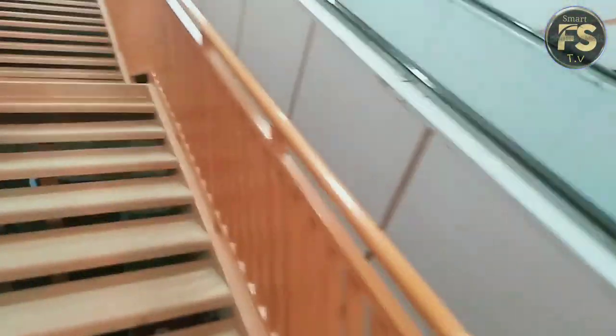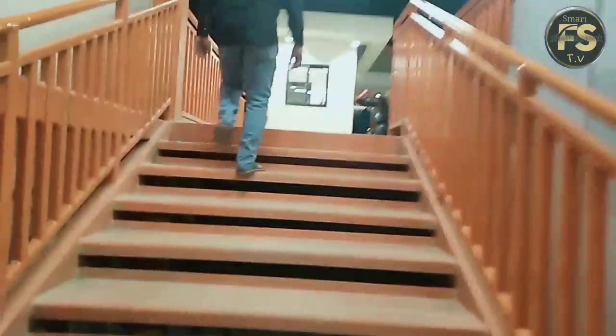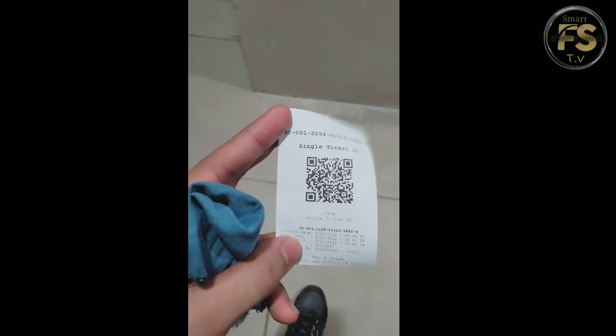Hello everyone! We are going to get on the orange line. Today we are going to review it a little bit. So guys, we are going to get on the orange line.